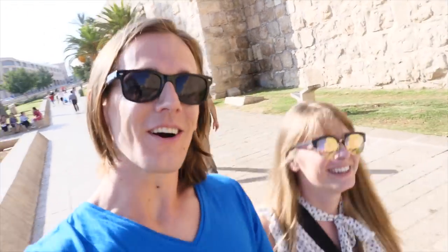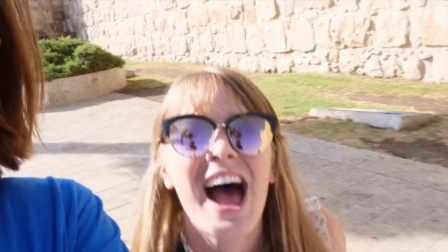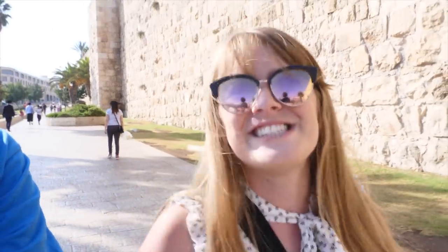Anyways, we are going on a free walking tour of Jerusalem! I cannot wait — I love free walking tours. It's the best way to get to know a city. We've been here five days, but we've been on so many tours trying to see as much of Israel as we can that we haven't seen much of Jerusalem. So this is it — this is our day to see what we can see.